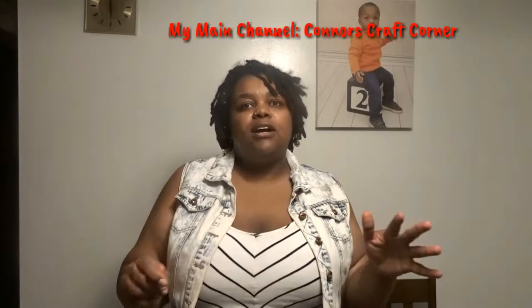Hi everyone, welcome back to my channel! Today I have a special video — special for me because this is the first time I've done this. This channel is new; I have my main channel, Connor's Craft Corner, where I focus on mom lifestyle, cleaning, and crafts. But I've developed a growing passion for plants, so I wanted to create a separate space to indulge in that, talk about it, and interact with other people. I'm by no means an expert, so I'm still learning.